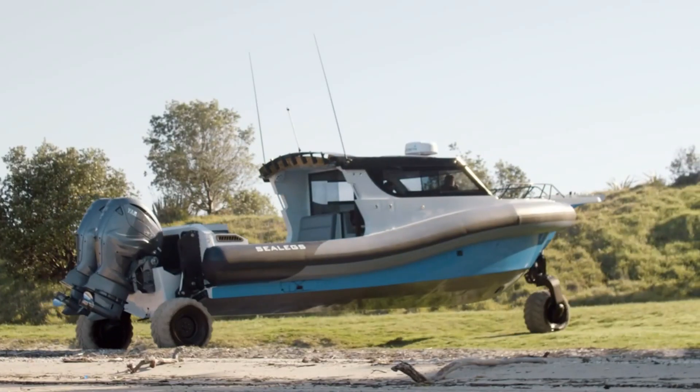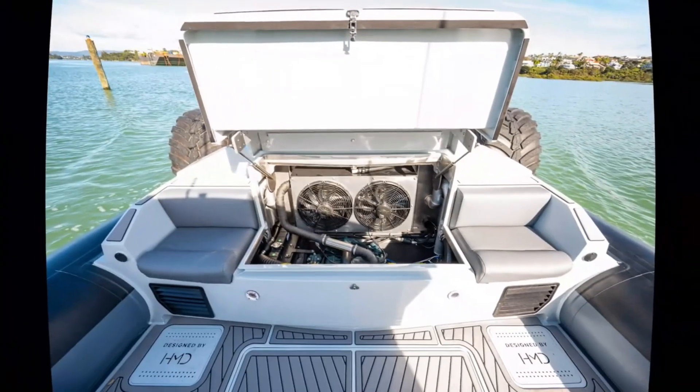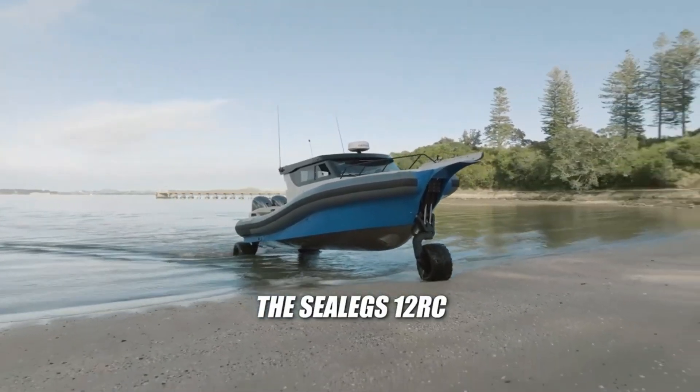It has superior drive-by-wire throttle controls, an electric steering system that works in tandem with them, and docking and positioning capabilities via the Helmmaster joystick. Among amphibious vessels, the Sealege's 12RC stands head and shoulders above the competition in terms of independence, comfort, and elegance.